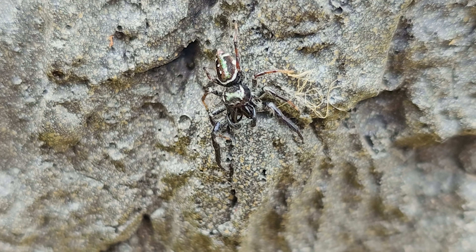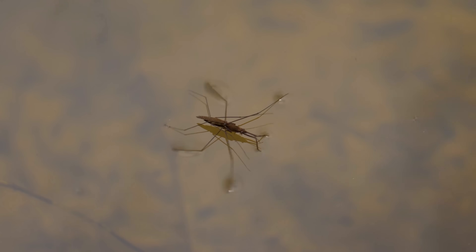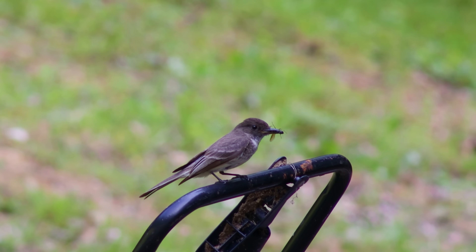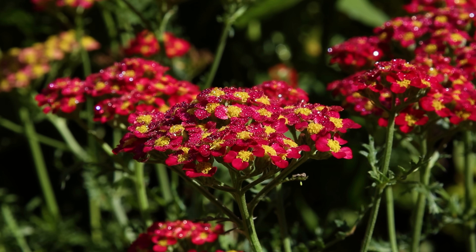In fact, 97% of animal life is comprised of such beings. Without them, nothing would work as it should. The frogs wouldn't have anything to eat, the birds wouldn't be able to rear their young, and so much more. That's why I put so much thought into developing features like the pollinator garden.